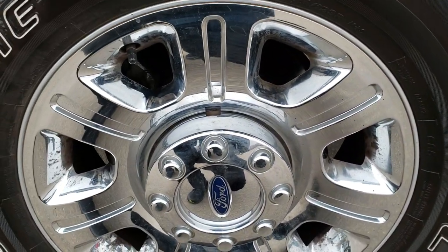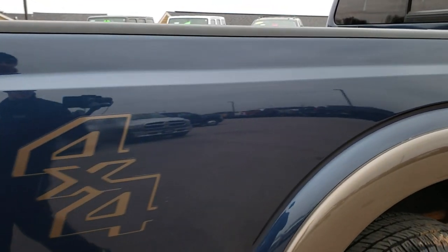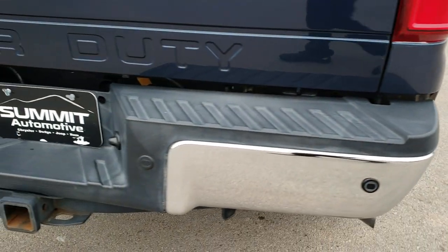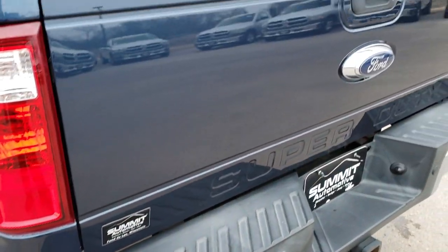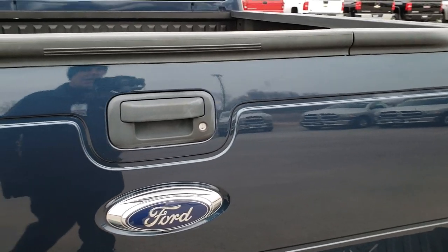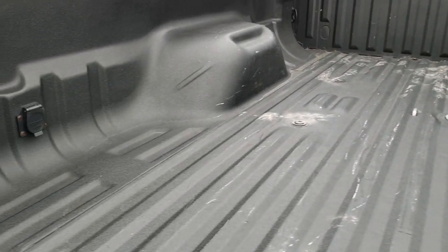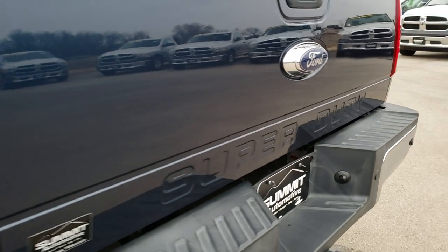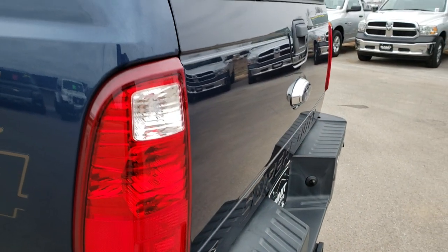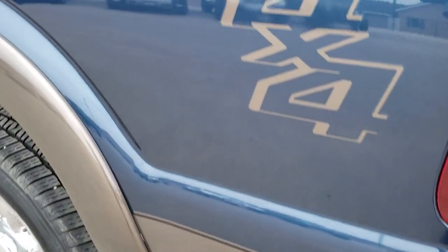The back rims have no scuffs or scrapes on them. As we come to the back of the vehicle, the rear bumper is in excellent shape — no dents or dings. Full towing package, which includes receiver hitch, 4-pin and 7-pin wiring. Tailgate is in excellent shape too. It does have the tailgate step assist, locking tailgate, gooseneck hitch, and a very nice spray-in bed liner. You get the 7-pin wiring in the bed as well. Backup camera. I like getting these side profile shots so you can see if there are any dents or dings, but none on the tailgate there.